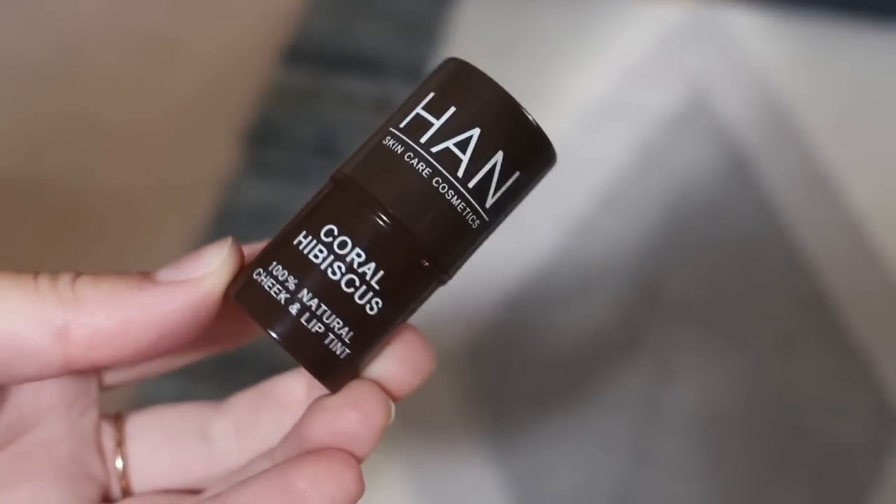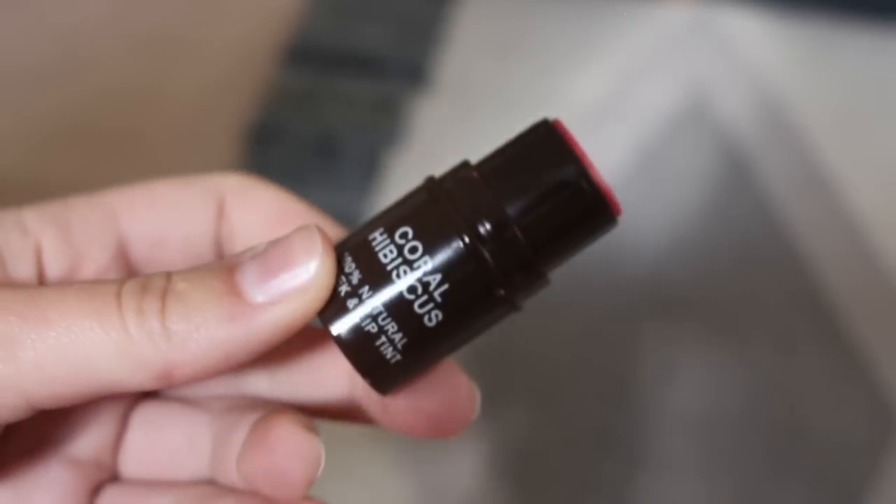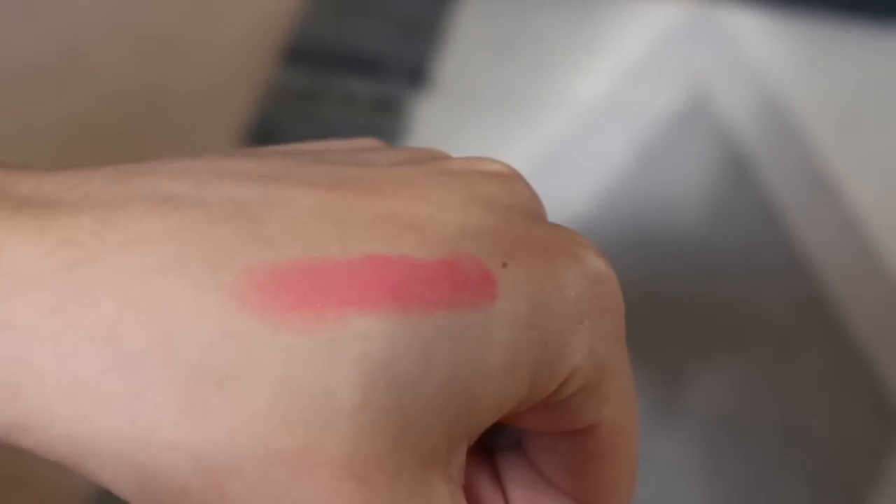I have a few products I want to share today. Starting with makeup I've been really enjoying — these are recent finds. The standout is the HAN Skincare Cosmetics 100% natural cheek and lip tint in Coral Hibiscus. I'm totally in love with this color — it's such a bright, vibrant pop of color. I'm wearing it today. You can build it up or wear it very naturally. I love the price point and the pigment is incredible. The formula blends out beautifully, so I'd highly recommend this as a cream blush.